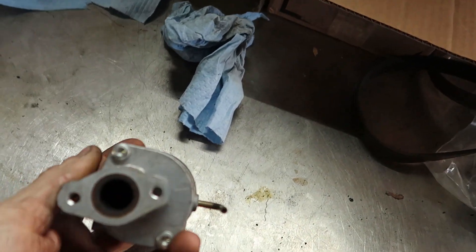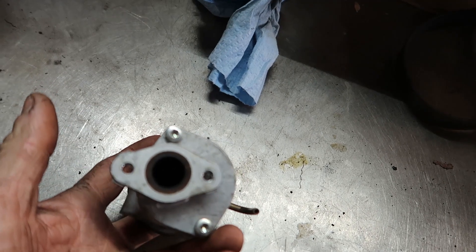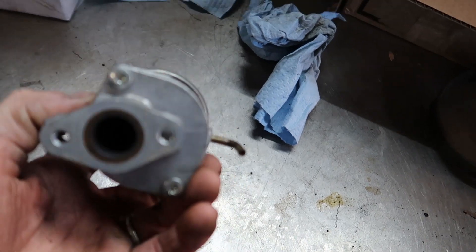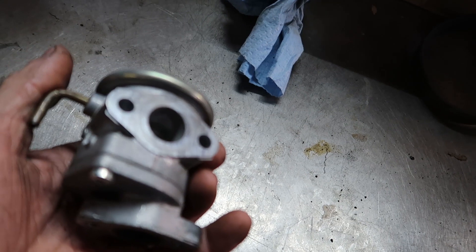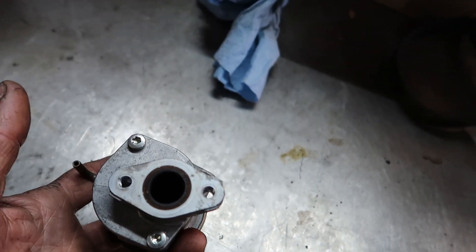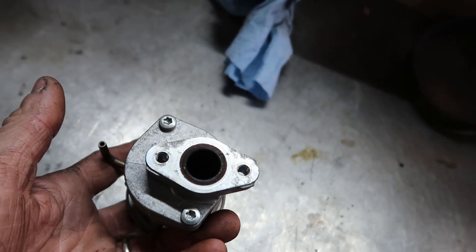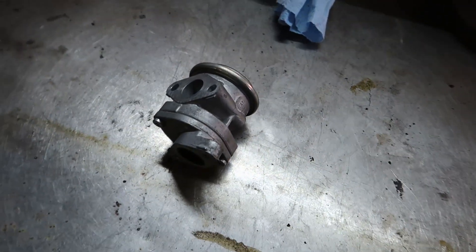Generally, the valves carbon up — that keeps the valve from opening and closing like it should. So you could have a stuck open code or a stuck closed code; this is a P1445 stuck closed. After I sprayed some cleaner in here the valve started working fine once I supplied vacuum to it, but since it was a part we're going to replace it. It's very simple to get to.